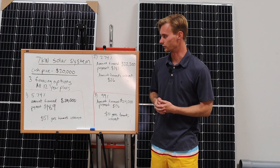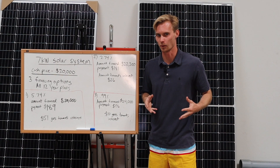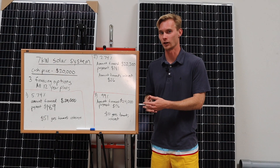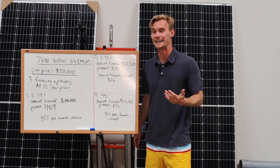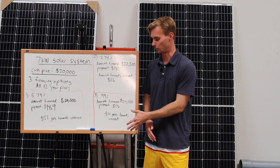Now let's go to option two. The interest rate is better — it's 2.74%, obviously better than 5.74% — but the price is $22,200. That extra $2,200 is actually a rate buy-down fee, and the company selling you the solar isn't really telling you that. The payment is $181, so it is $8 a month less, but you have to finance $2,200 more.